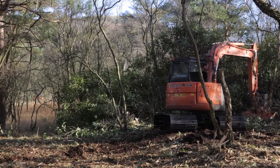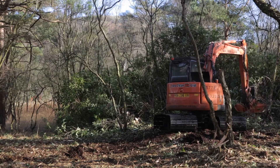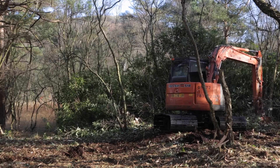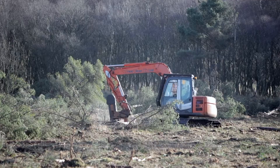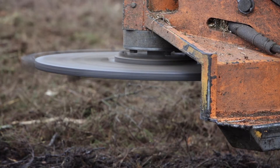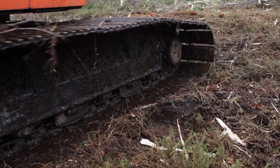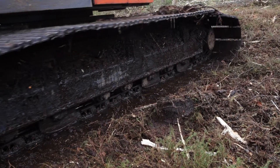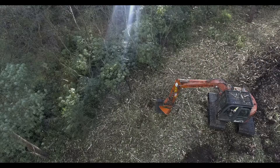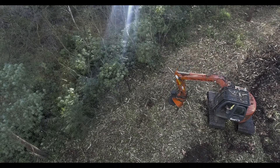They are removed using excavators fitted with mechanical flails. This is the most efficient means of clearing the cover and is a first step of restoration. Contractors use eight to ten tonne excavators fitted with circular mechanical flails. They convert their machines by extending and widening the undercarriages, allowing them to put longer and wider tracks on. These excavators mulch down the areas of dense rhododendron.